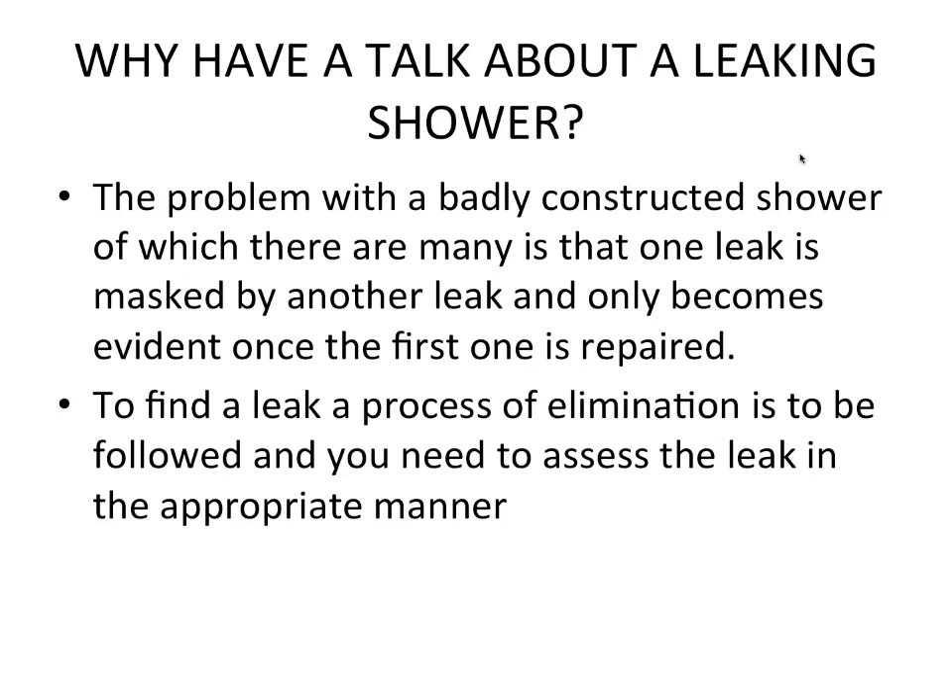The problem with a badly constructed shower — of which there are many — is that one leak is masked by the other leak and only becomes evident once the first one is repaired. To find the leak is a process of elimination to be followed and you need to assess the leak in the appropriate manner.